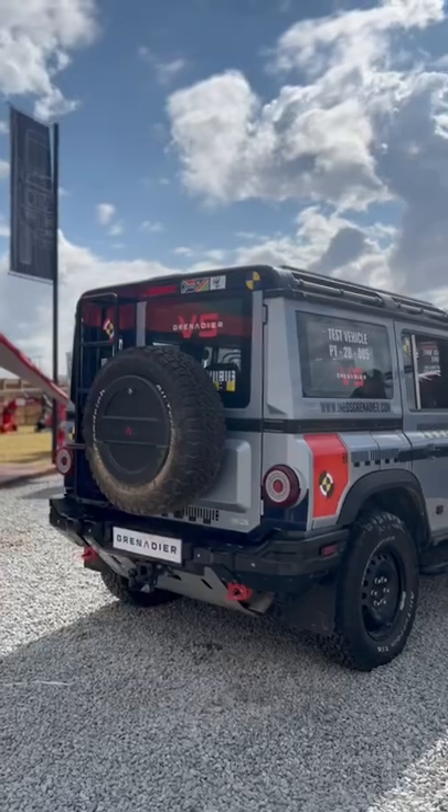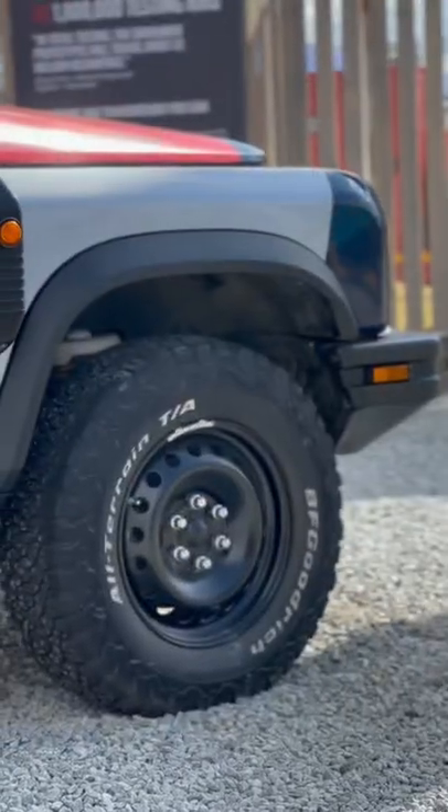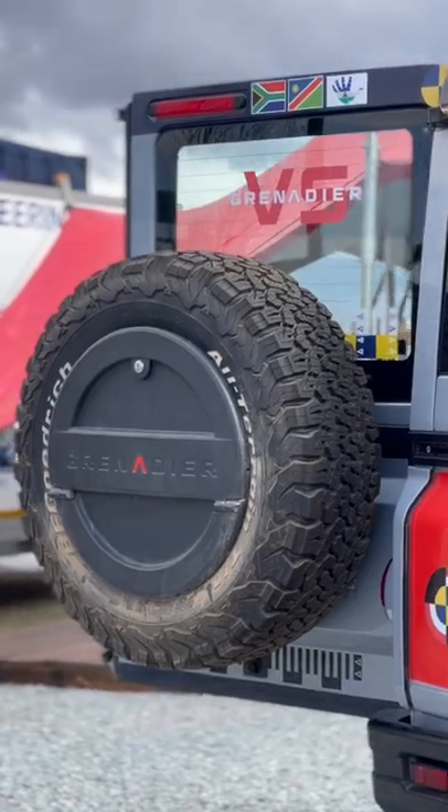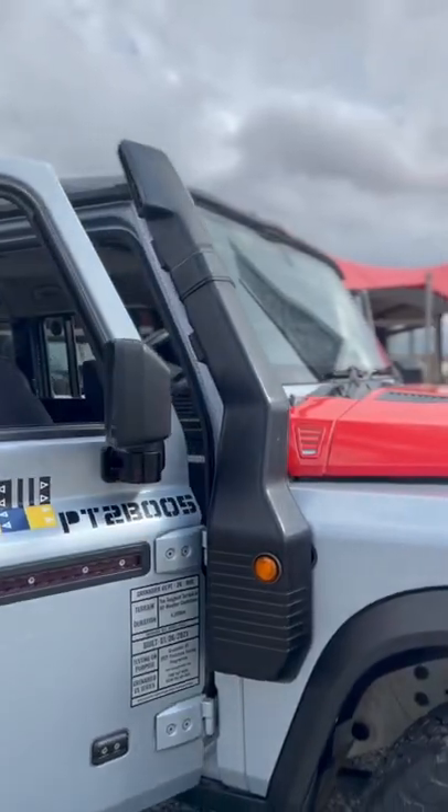It sits on a ladder frame chassis with solid axle beams, and one look at the wheel wells will show you that this thing has plenty of travel. This is only the first product they've released, so I'm really keen to see what comes next.